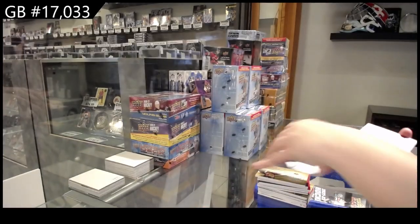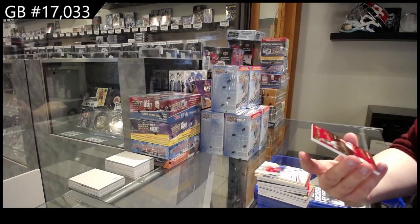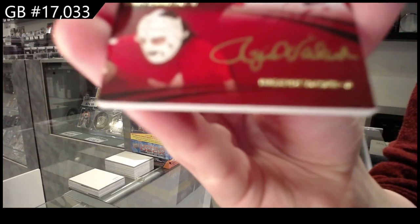And we finish off with a triple auto, number two, 15 of Bobby Orr, Larry Robinson, and Rojie Vashon.